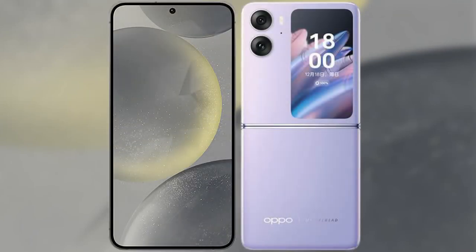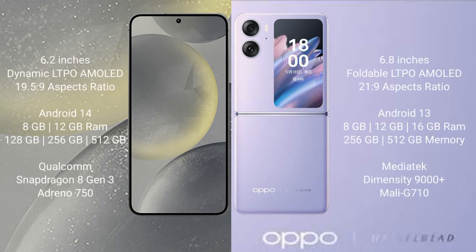I will compare the new Samsung Galaxy S24 with Oppo Find N2 Flip. Samsung Galaxy S24 comes with a 6.2-inch Dynamic LTPO AMOLED display and aspect ratio 19.5:9. Oppo Find N2 Flip comes with a 6.8-inch foldable LTPO AMOLED display and aspect ratio 21:9.